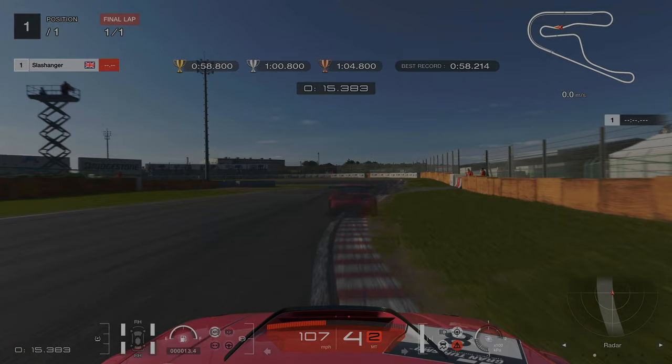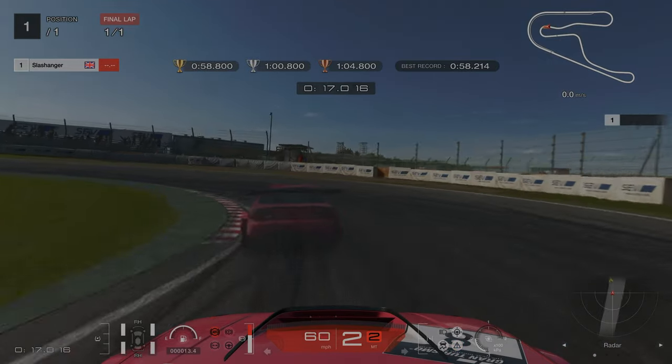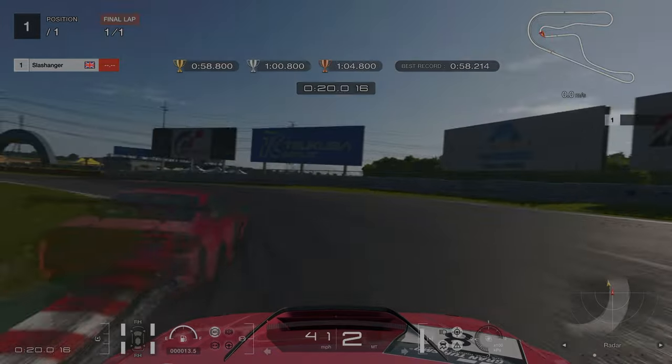Our braking point is as we get off the kerb here. Stick as close to the inside of the track as you can.